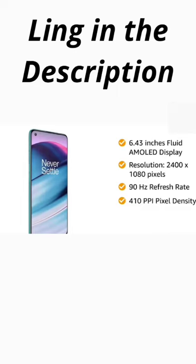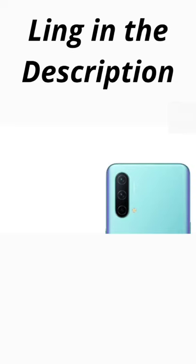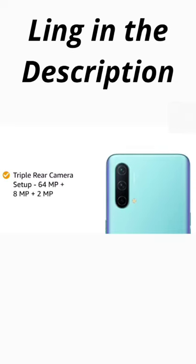You can unlock the device with your fingerprint or face. The smartphone features a triple rear camera setup with a 64MP primary camera and an 8MP secondary camera.